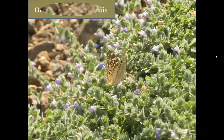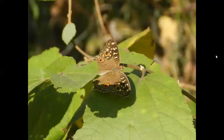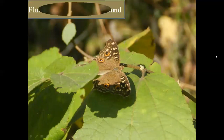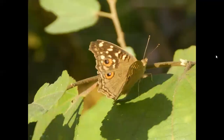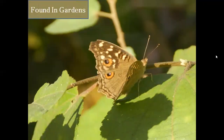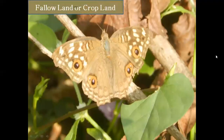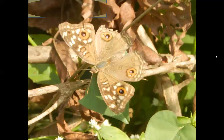Chinese Lemon Pansy Butterflies occur throughout India. You can often see them fluttering close to the ground. They are found in gardens, fallow land, cropland, and they can also be seen in open wooded areas.